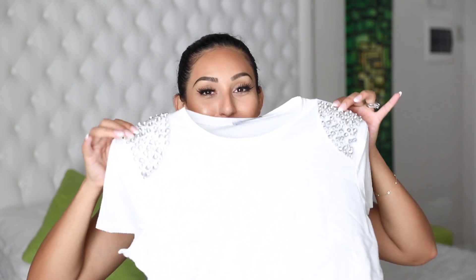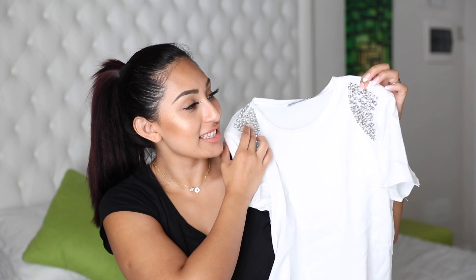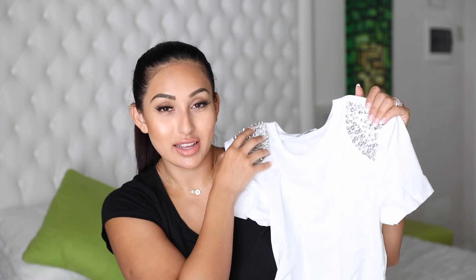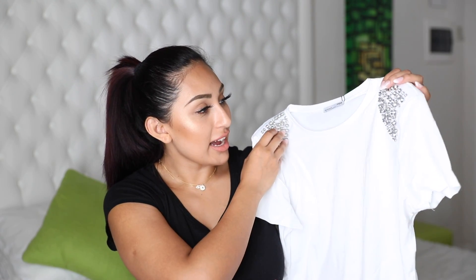The next one is so cute — it has rhinestones on the shoulders and actually has some shoulder padding, so it looks a little more squared. I just picked it up because I wanted something different, something with a little extra detail. When I saw it I was like, 'this is exactly what I'm looking for.' I picked it out in a size small too.